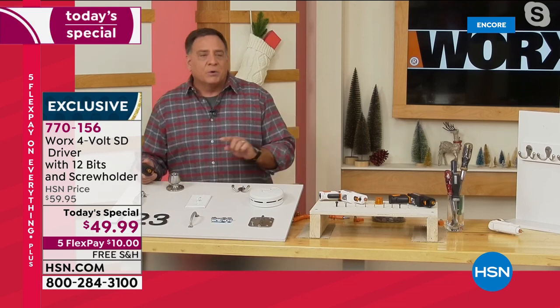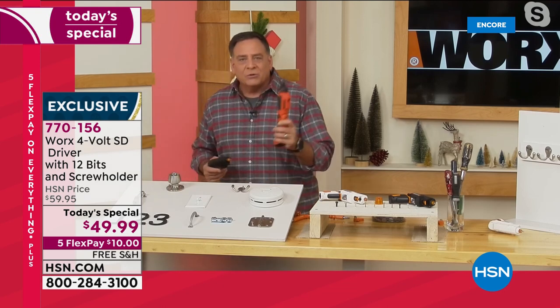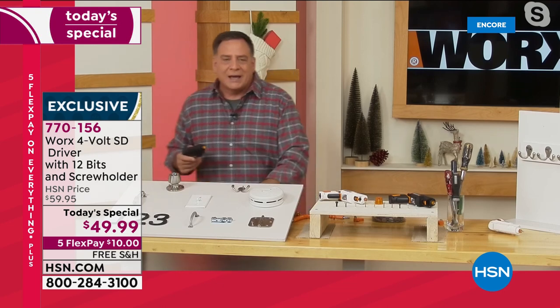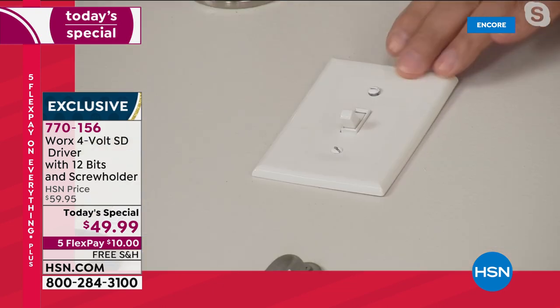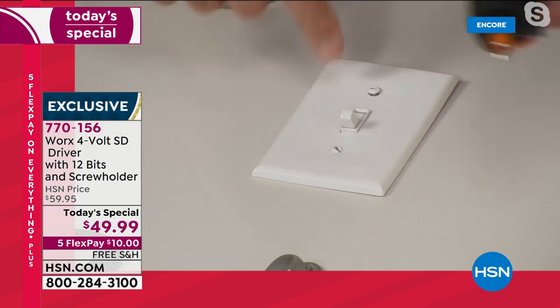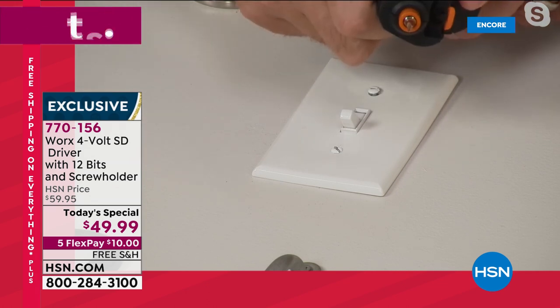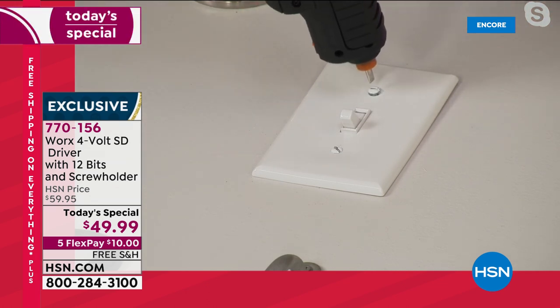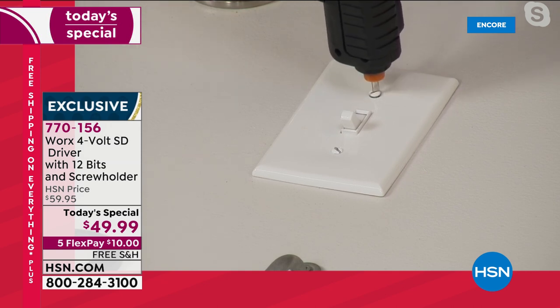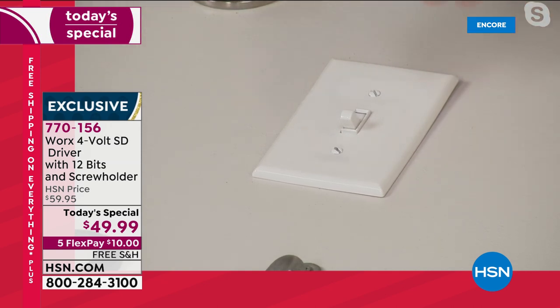Let's do a light switch right here. Here's the thing: if I took out a regular big screw gun and tried to use that, I would break the plastic. This tool is big enough and strong enough to do most projects around the house, but it won't break things like a regular drill would. Watch this — I put this in here, find the right spot, and boom, we tighten that up and we can move from project to project.